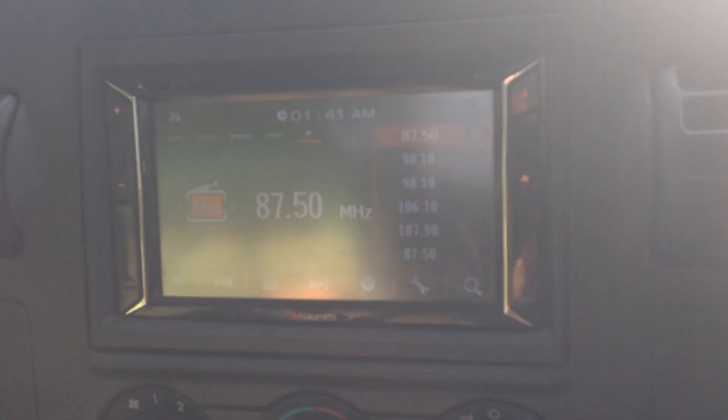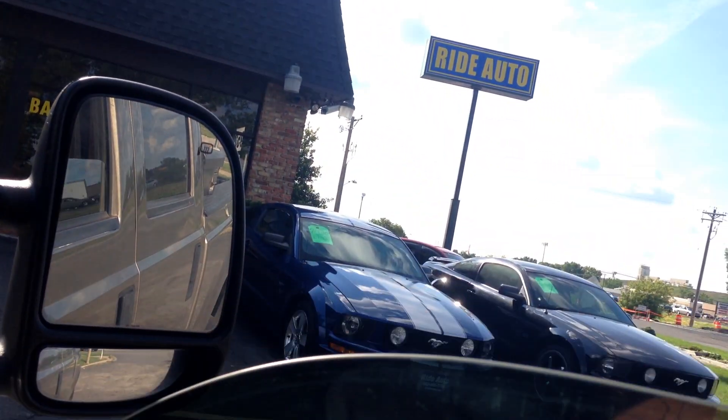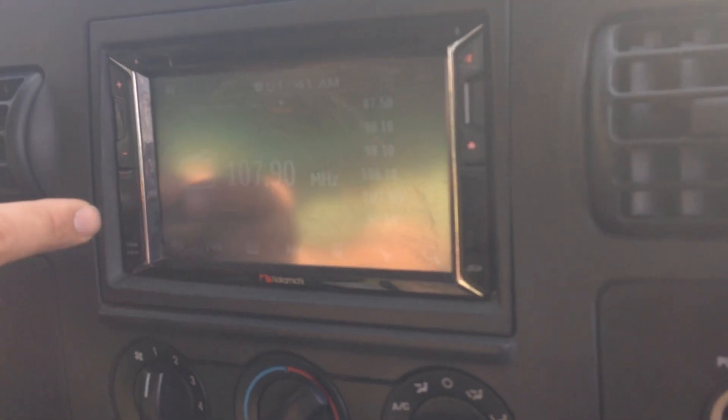This vehicle just arrived to us — excuse the bugs on the windshield, but we're going to have it detailed. Let's test the AC real quick. All the power windows, the mirrors, the door locks — they all work. Real nice aftermarket sound system, and it's all cut straight.